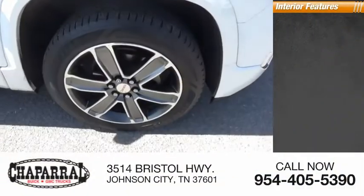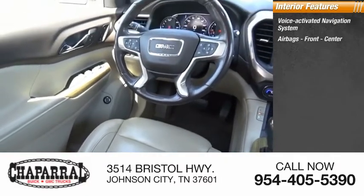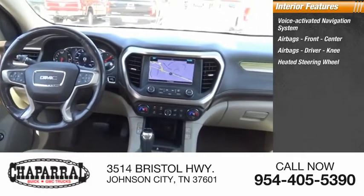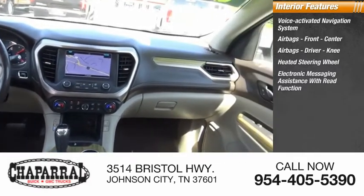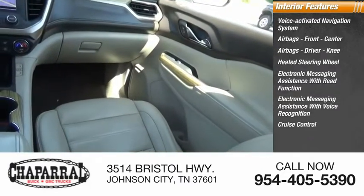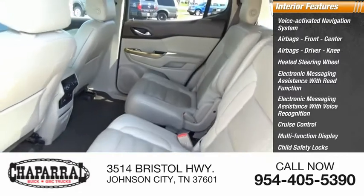Inside you'll find a voice-activated navigation system, airbags front, center, and driver knee, heated steering wheel, electronic messaging assistance with read function and voice recognition, cruise control, multi-function display, child safety locks, and power steering.